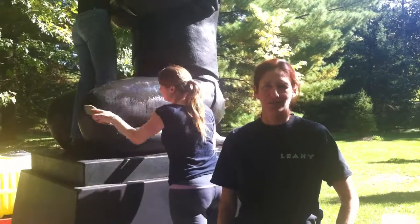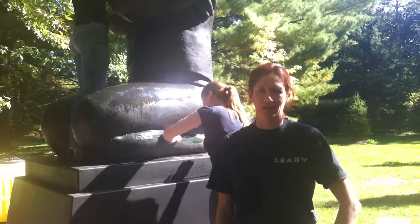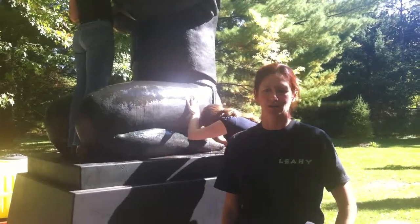Hi, I'm Alison Douglas, I'm a conservator of the McMichael Canadian Art Collection and today we are cleaning the Ivanaire Bronze Monumental Sculptures which are in the front of the grounds here.